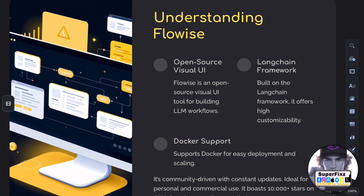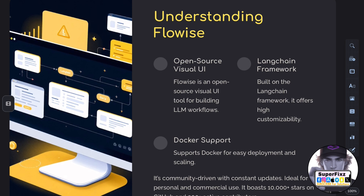FlowWise is an open source visual UI tool designed to build custom LLM workflows using Langchain. It supports Docker for easy deployment and is ideal for both commercial and personal use.